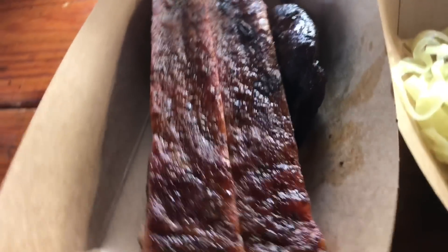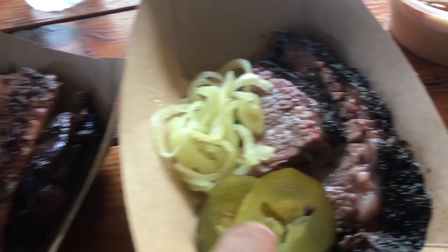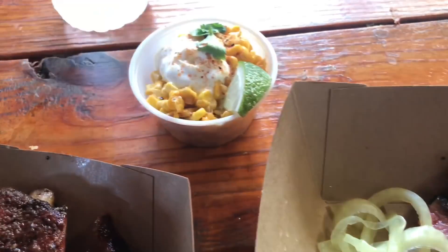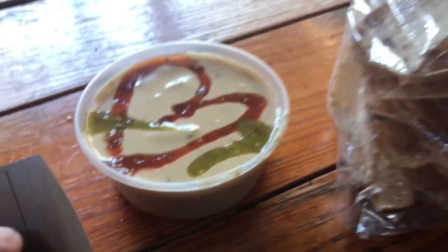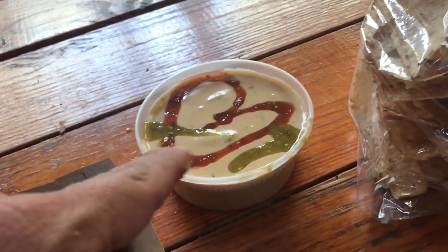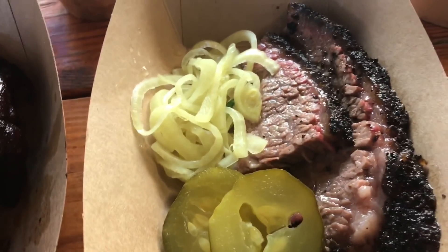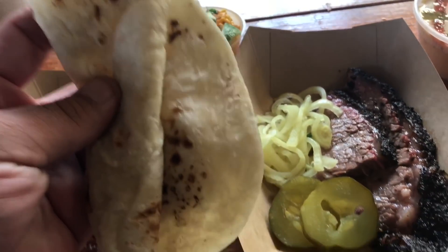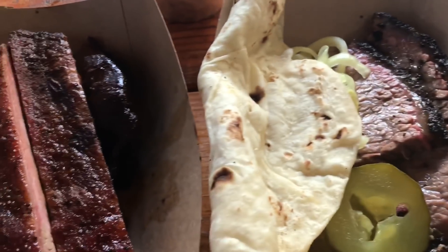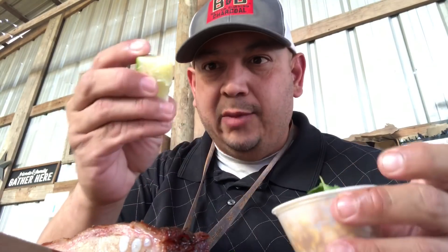I've got some ribs here, I've got some brisket with sides. For the sides I went with smoked corn and then chips and queso. I know it's a barbecue joint, but they have probably the best queso I've ever had — this stuff is damn good. They also made homemade papillas, which is perfect for the brisket.